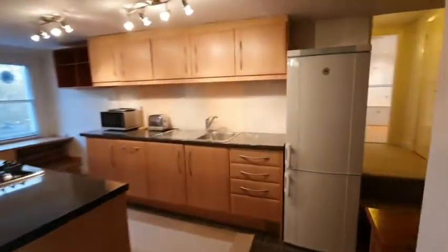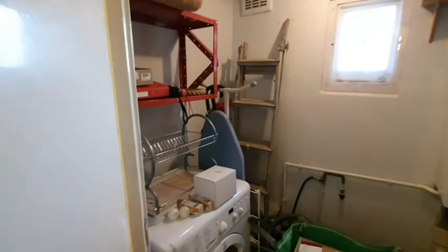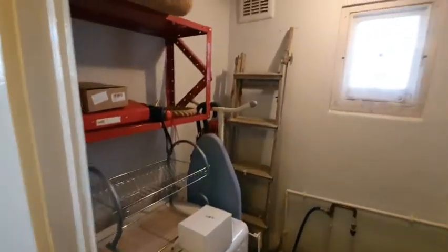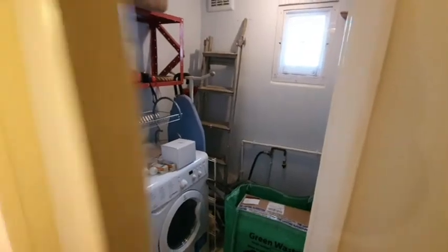Then you go up some half stairs. On your right you have a utilities cupboard with a washer dryer, as well as a bit of storage and the boiler — all nicely tucked away.